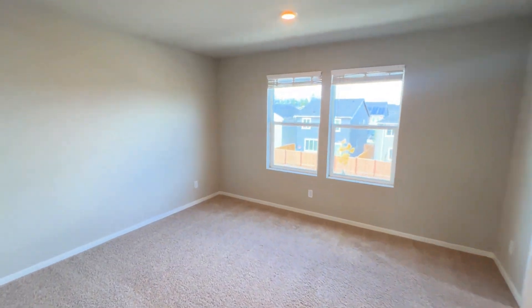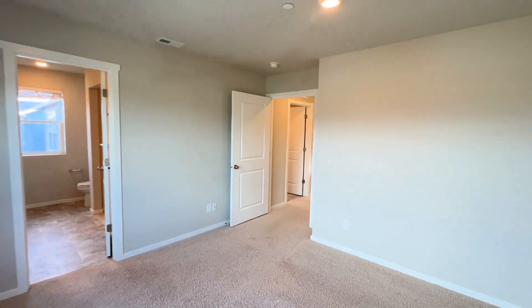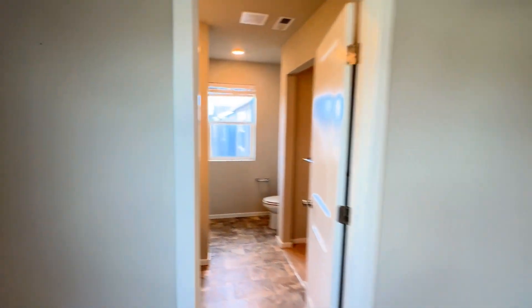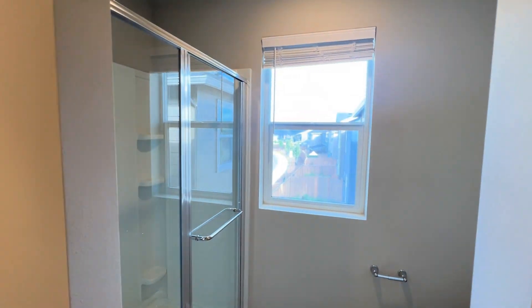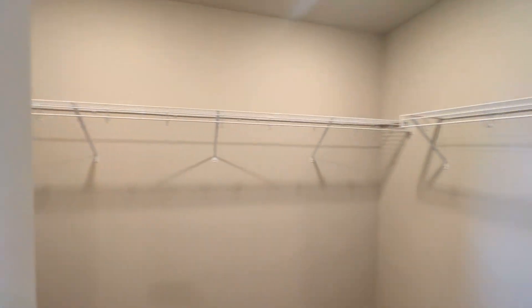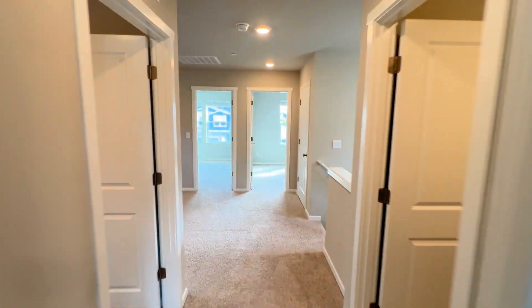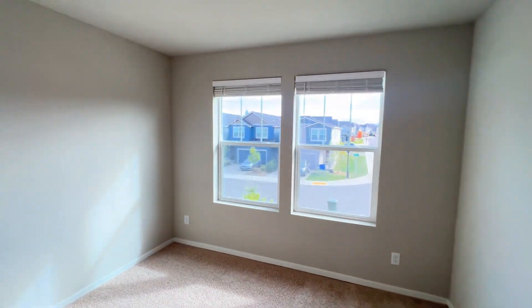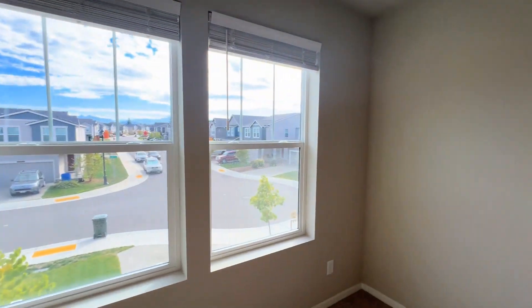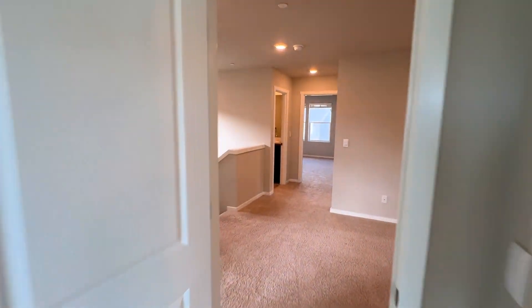Bedroom number one — the primary bedroom. Bathroom number three — the primary bathroom. And closet. Bedroom number two. And bedroom number three.